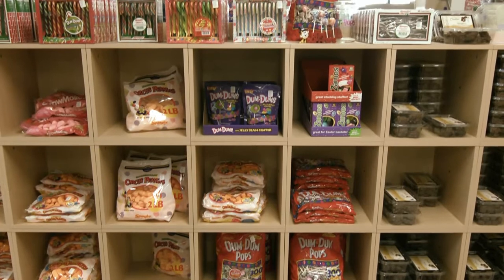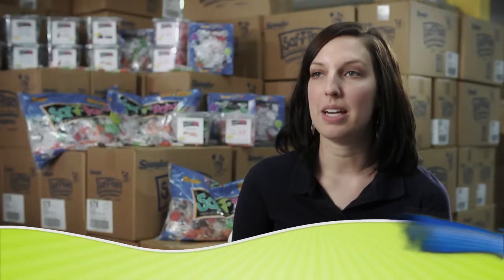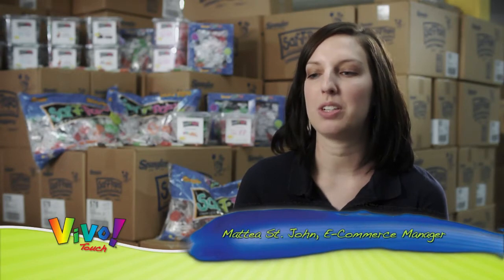We make candy canes, Circus Peanuts — just a great family company. My name is Maddie St. John and I am the e-commerce manager at Spangler Candy.